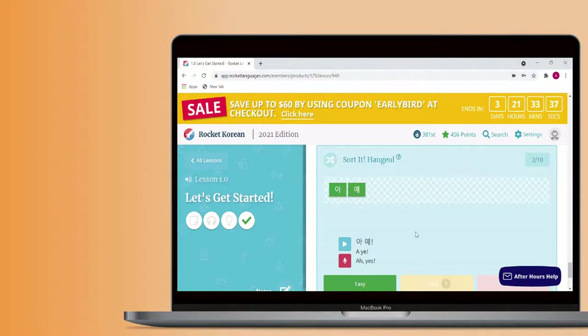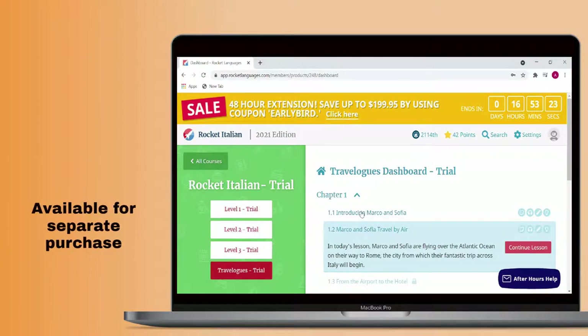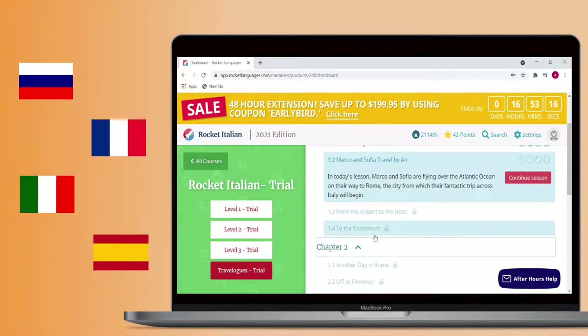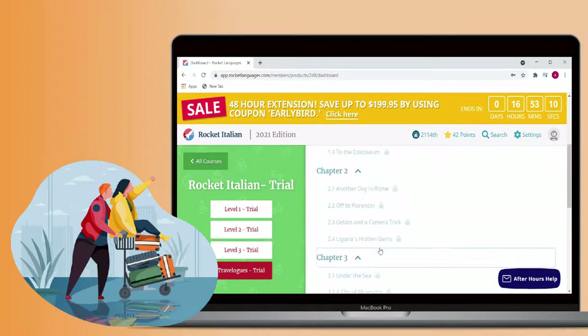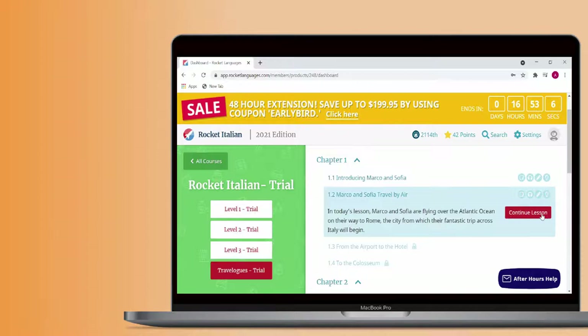The Travel Log is an extra feature on the Rocket Languages courses and is available for separate purchase. It is only available in the Russian, French, Italian, and Spanish courses. These lessons are specifically designed for people who are planning on traveling to a foreign country as a tourist in the foreseeable future. The Travel Log acts as an intensive crash course in language for tourism.